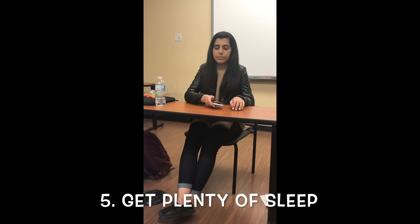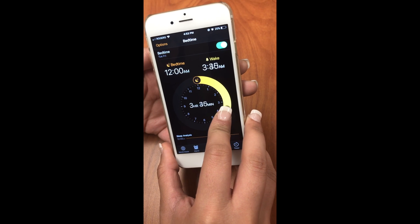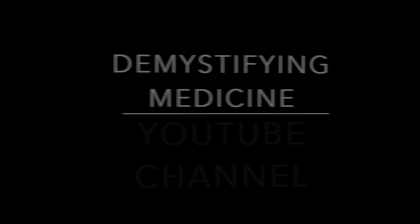Remember to get a good night's sleep each night — 8 hours is optimal. Remember, less headaches equals more effective studying and more success for you. Visit the Demystifying Medicine YouTube channel for more videos.